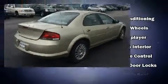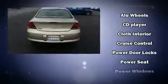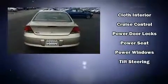Chrysler infused the interior with top-shelf amenities such as speed-sensitive wipers, cruise control, and one-touch window functionality.